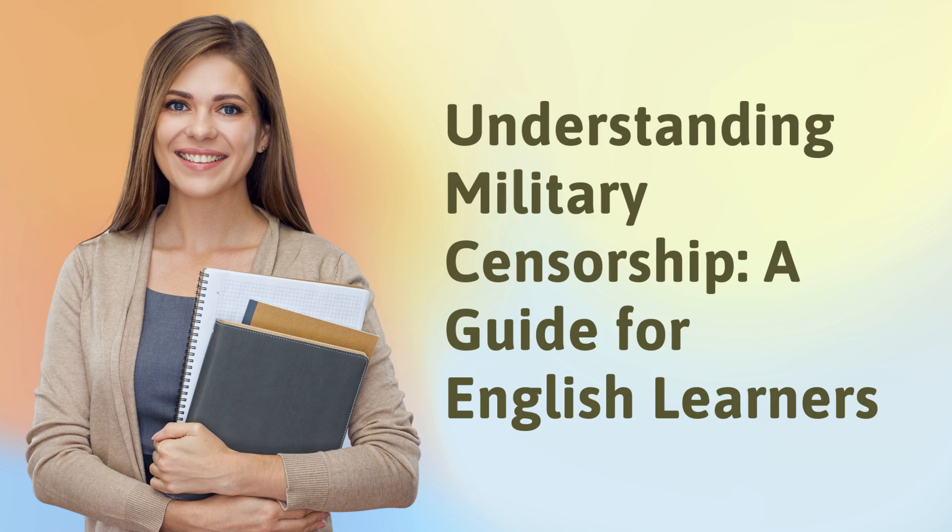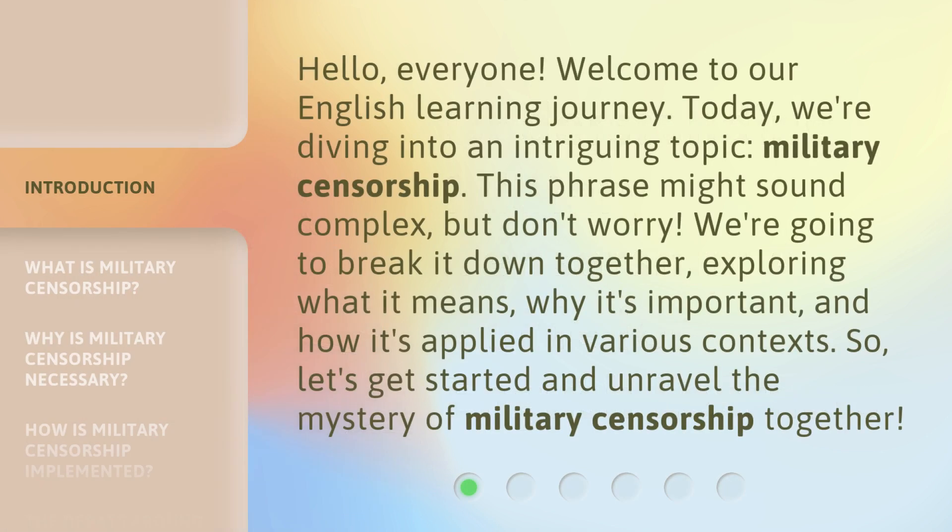Understanding Military Censorship: a Guide for English Learners. Hello, everyone. Welcome to our English learning journey. Today, we're diving into an intriguing topic: military censorship.